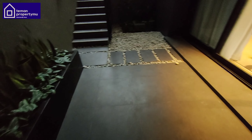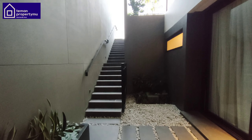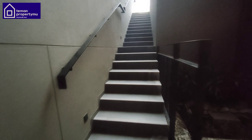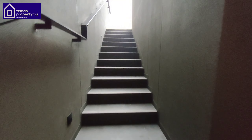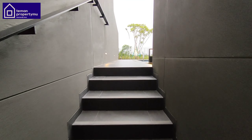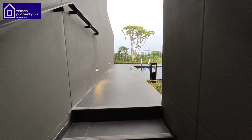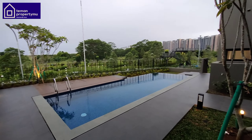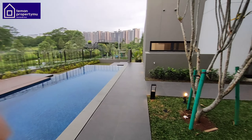This video is brought to you by S.T.A.L.A. Hello friends, back again with me, June from Teman Property-Mu. Today I finally arrived in one of the areas of BSD City, which is Navapark.